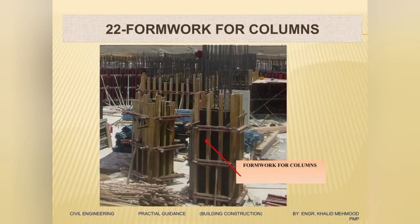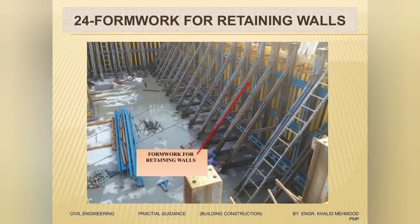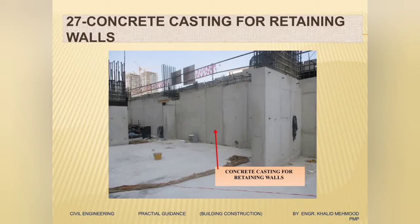Once all steel reinforcements are finished, we will start closing them with formwork. Here we have closed the formwork for the columns from basement to ground floor, and we have closed the shutter for the core walls, lift walls, and staircase walls, then the shutter for the retaining walls. Now when the shutter for all vertical elements is completed, we will start casting all the vertical elements from basement until the ground. Here you can see we have completed concrete casting for all vertical elements — columns, core walls, and retaining walls — all casted from basement to ground floor.